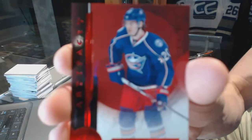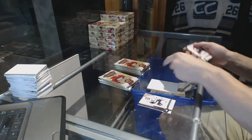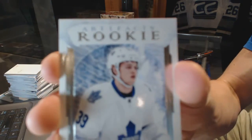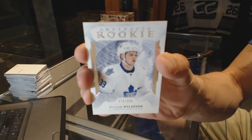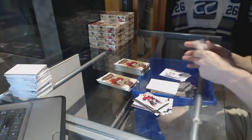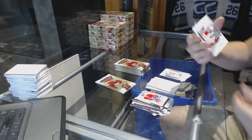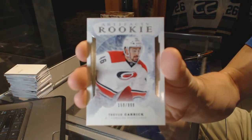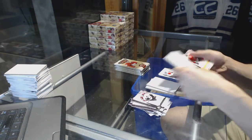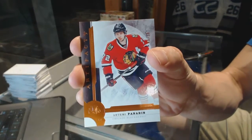We've got a Stars Ruby, number to 299, for the Columbus Blue Jackets — Brandon Saad. We've got a Rookie, number to 999, for the Toronto Maple Leafs — William Nylander. Will Nylander out of 999 for the Leafs. We've got a Rookie, number to 999, for the Carolina Hurricanes — Trevor Carrick. We've got an Orange Parallel, number to 55, for the Chicago Blackhawks — Artemi Panarin.